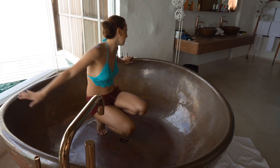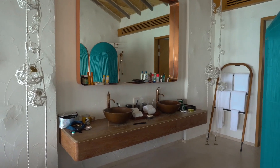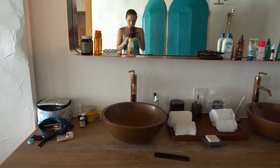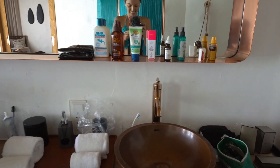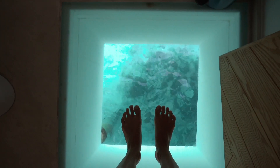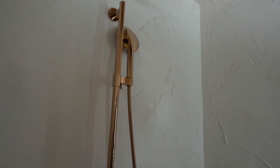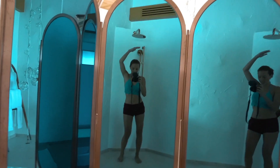It can fit four to five people, I swear — I wish I had this in my house! And the other amazing part is the his and her sinks. And if you go to the toilet, check that out — you can see the underwater rocks from in here! The showers are so grand as well.